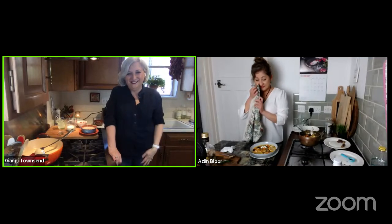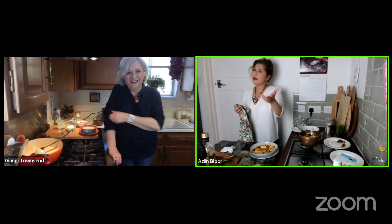Aslin had a coughing fit while tasting and jokes she should go easy on the pepper, then confirms: no, the pepper makes everything taste good.